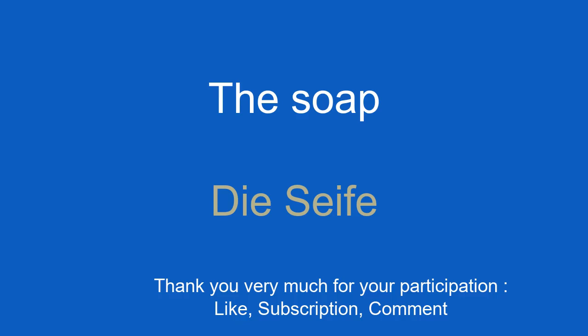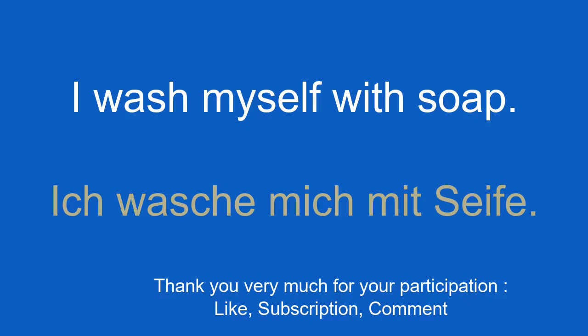The soap. Die Seife. I wash myself with soap. Ich wasche mich mit Seife.